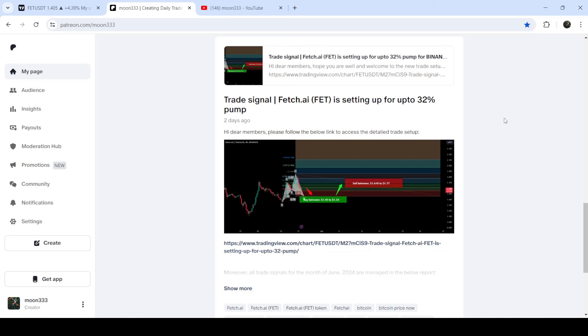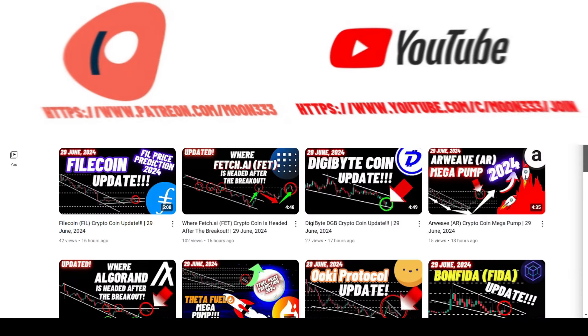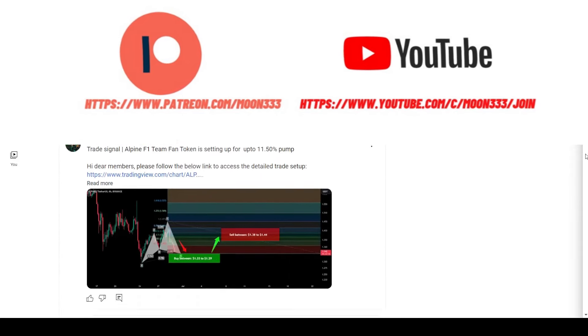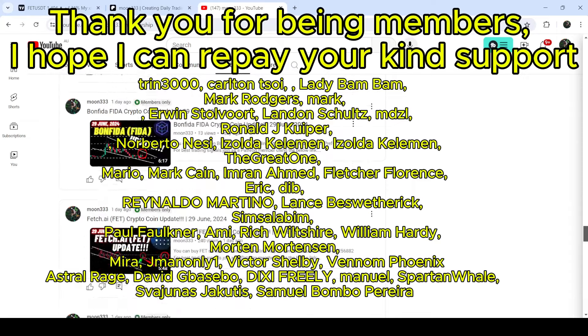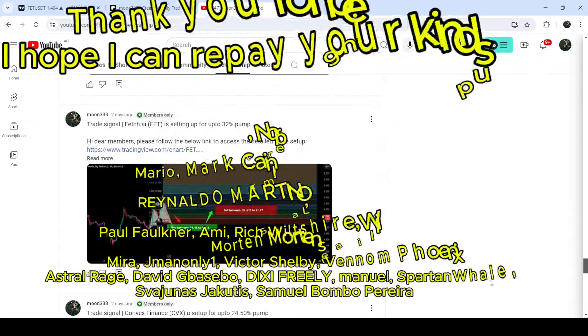I would also like to share with you my most recent trade signal for Fetch.ai that I shared almost two days ago with my members. If you are not subscribed to my channel then do subscribe, and for more trading signals you can also join me as a YouTube member or as a Patreon member — links are in the video description. So let's start the analysis.